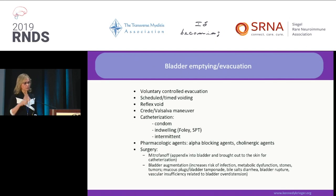Reflex voiding is basically taking advantage of the reflex arc — when you stimulate something, something else moves. You can empty the bladder by triggering a bladder spasm. It's a bit more intimate; come ask me about the specifics.